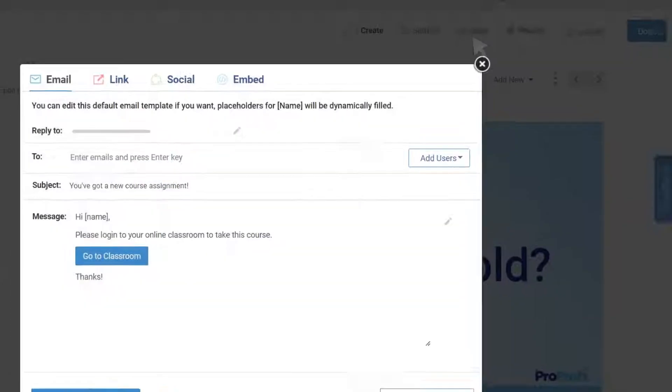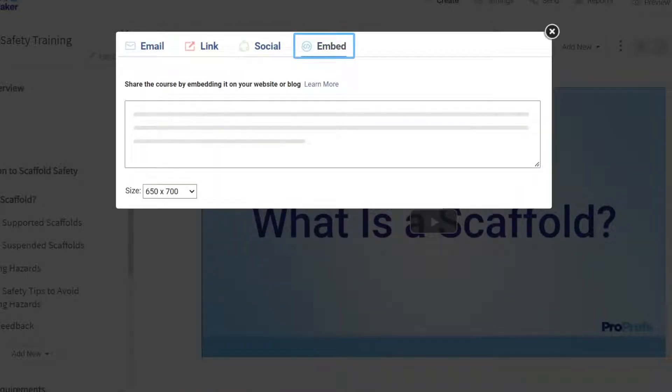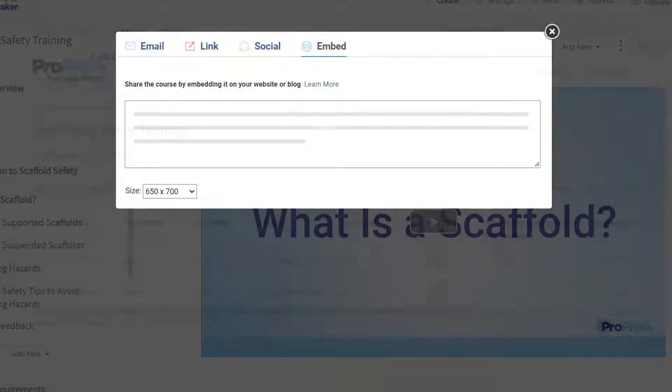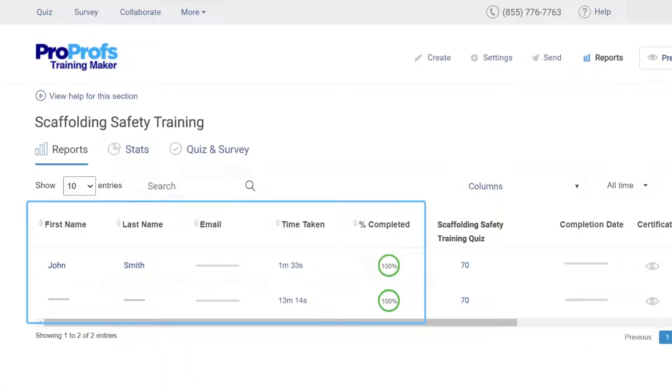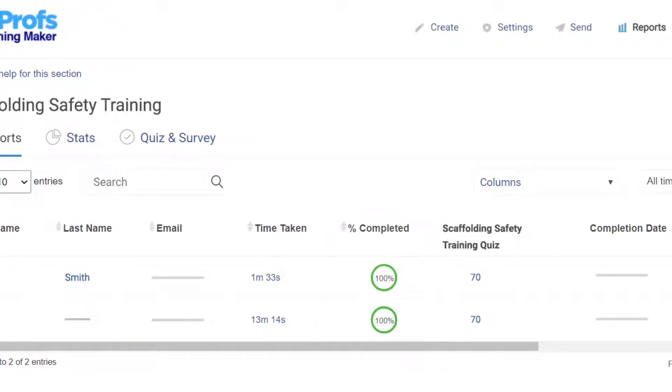Sharing your courses with learners is a breeze with ProProfs. You can email it from within the LMS, share as a direct link, or even embed it on your website. As your learners start taking the training, you can view who took your course and when, and check pending and completed courses from your admin account.